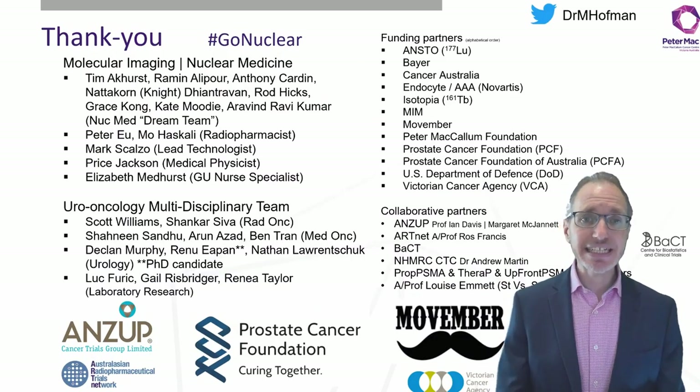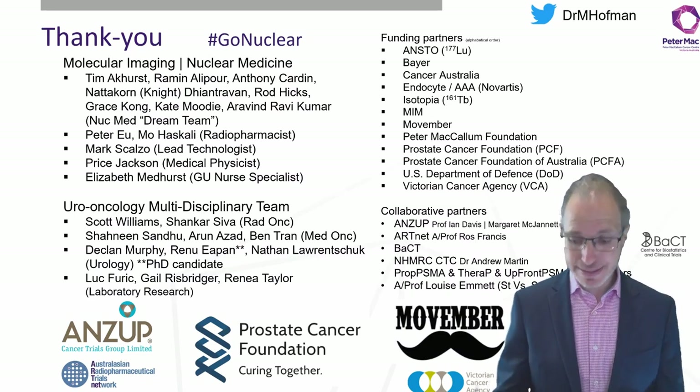With that, I'd like to thank the entire team at Peter Mac, our funding partners, our collaborative partners, and leave you with a picture of our stellar nuclear medicine team that does incredible work to improve patient outcomes with prostate cancer. Thank you so much.